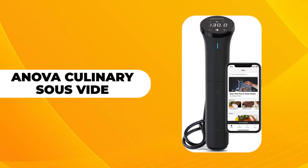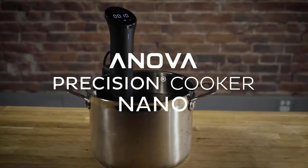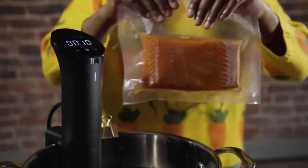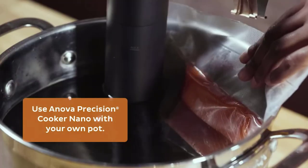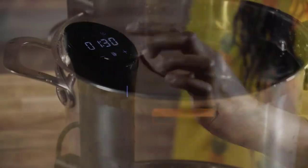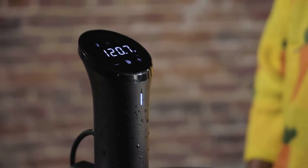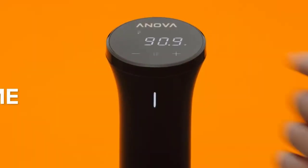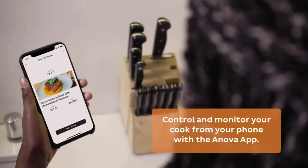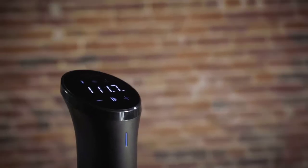The ANOVA Culinary AN400 Precision Cooker Nano achieves professional-grade cooking results every time. It circulates a precision-heated water bath to cook your meal to a precise temperature for the duration of the cooking time. Once you've set the cooking temperature and time, this ANOVA Precision Cooker Nano will cook your meal excellently. It features controls for adjusting the cooking time and temperature, but it also allows you to control it from your smartphone via the ANOVA app, making it convenient to control.